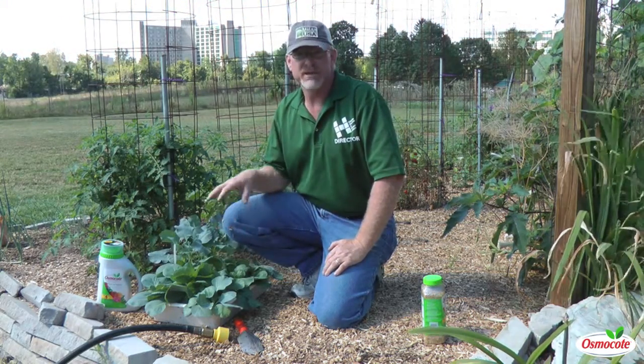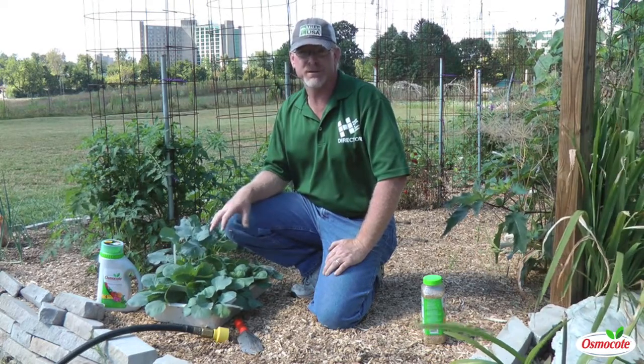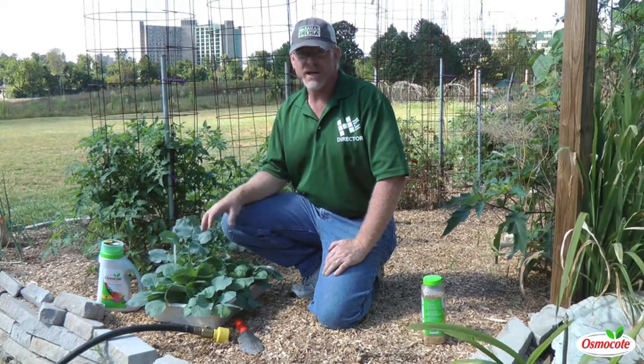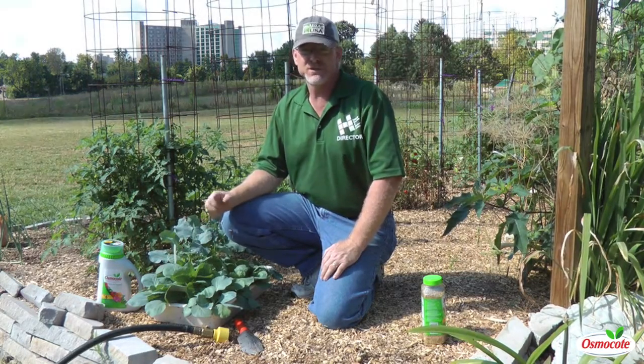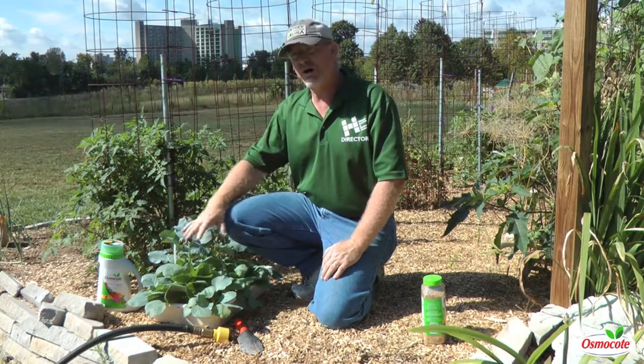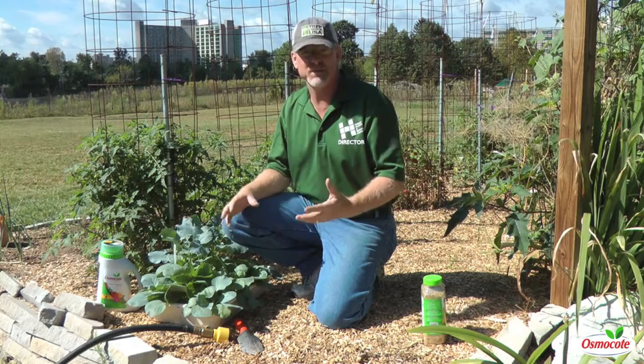You may not know, but cabbage, broccoli, Brussels sprouts, kale, and cauliflower are all the same plant — just different forms. Think about it like petunias in different colors: they're all the same plant, just different shapes and sizes. So they all have a very similar taste.